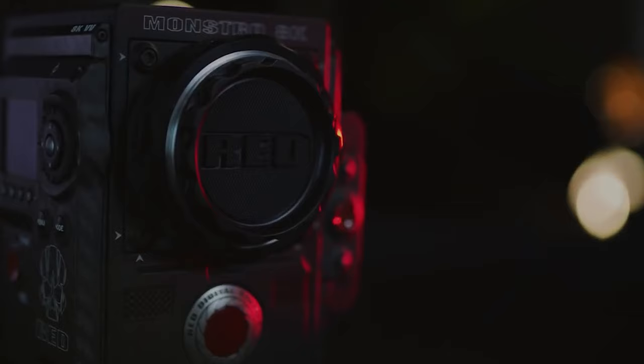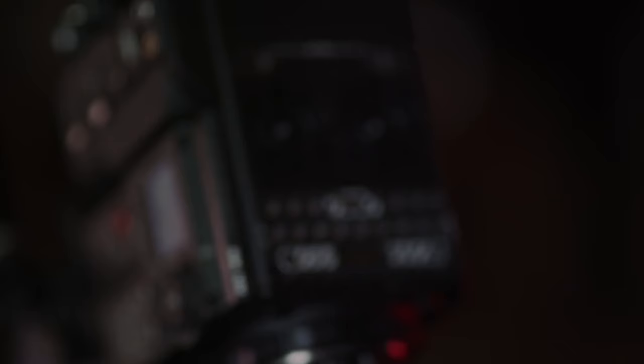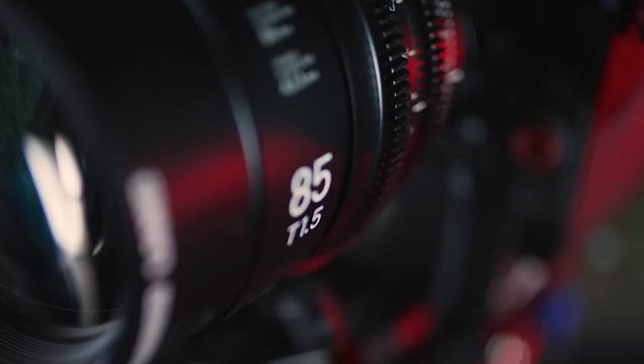But why would you end up buying a camera like that? You would choose RED because it's a workhorse — a camera that manages to deliver a lot. It doesn't matter what type of videographer you are: RED is there for you whether you shoot a documentary, a short film, a Hollywood movie, or a commercial for a multi-billion-dollar company. RED delivers something every videographer wants, and that thing is called quality.